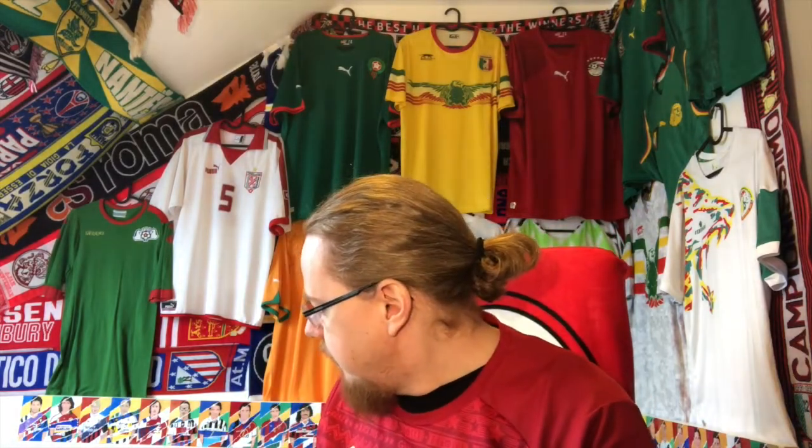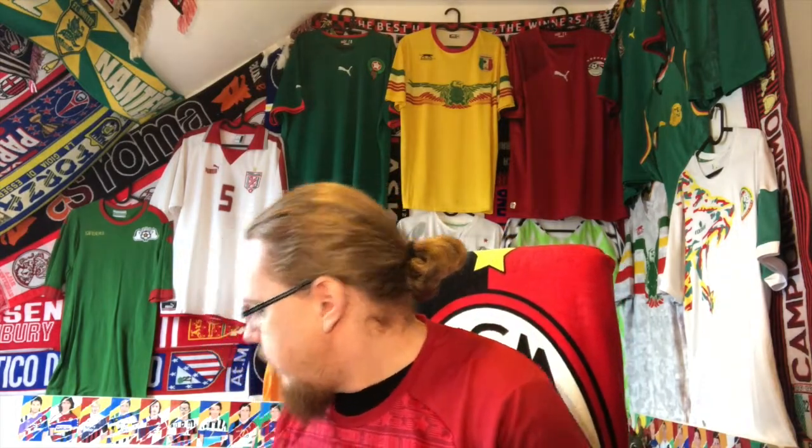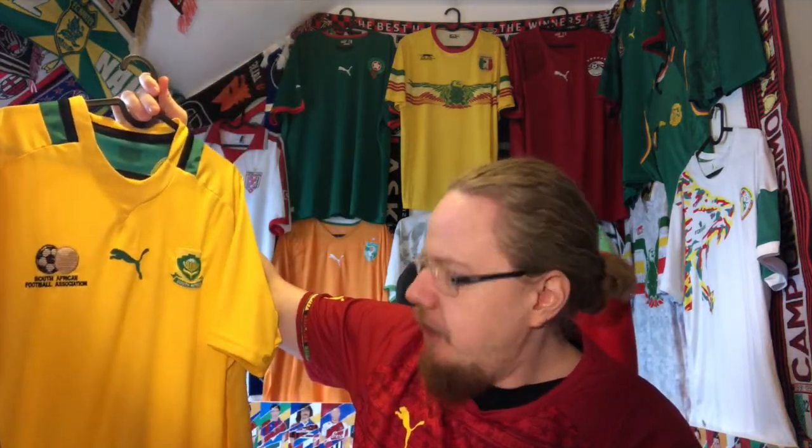Hello, my soccer universe, and welcome to another African collection video. I'm going to show you a jersey from a team that unfortunately has not qualified for this year's AFCON, which is a shame because I actually think it's one of the countries that always should be there — and it's of course South Africa.